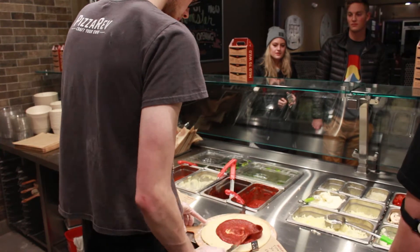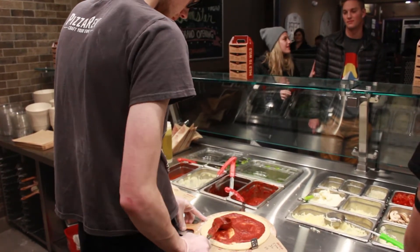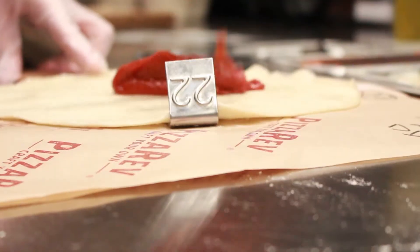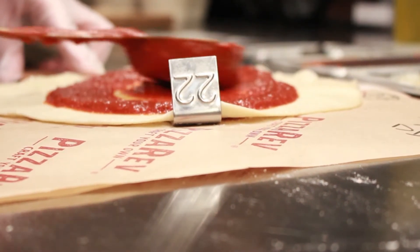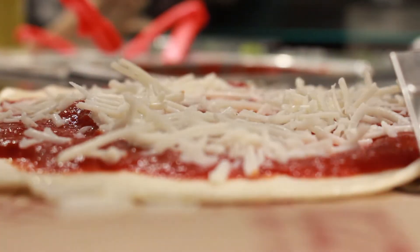Basically the customer can come in and come down the line. We have three different types of crusts: our signature thin crust, our double dough, and a gluten free option. You choose your crust, your sauce, your cheeses, and you go down the line and you can choose up to 30 toppings.